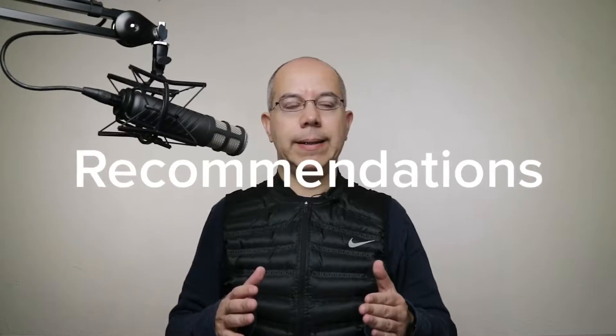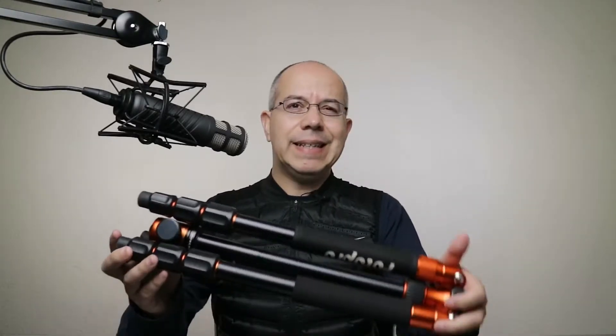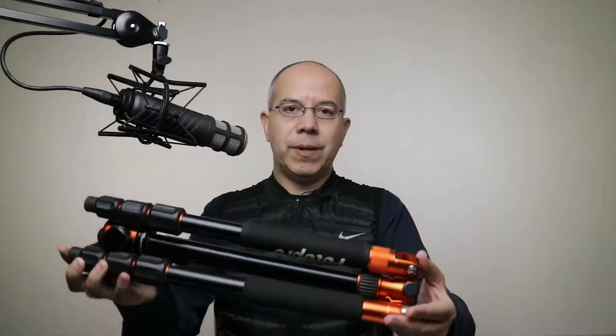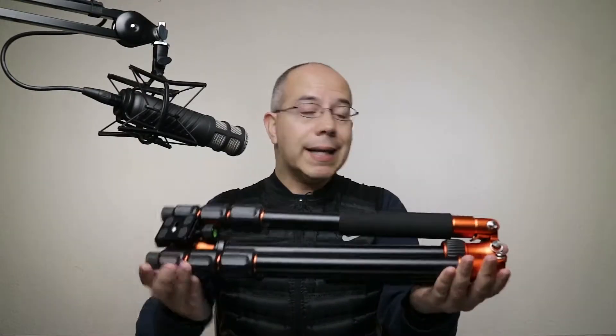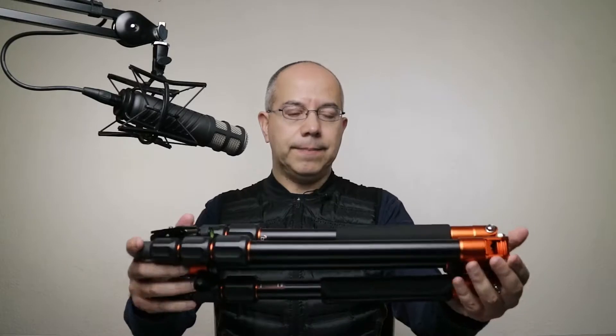So what do I recommend? My first and foremost recommendation is an actual tripod with a design that has become really popular, in which the legs fold up. In this way, you end up using less space. This design is great for travel tripods, and it's just amazing — even for studio work.